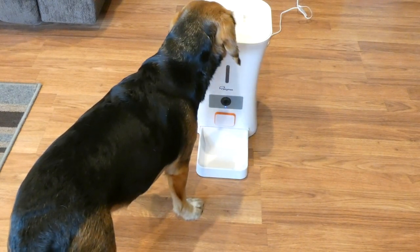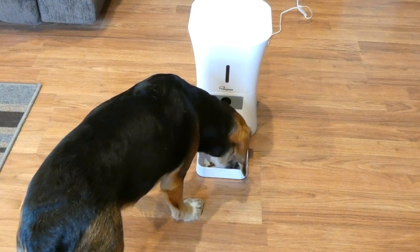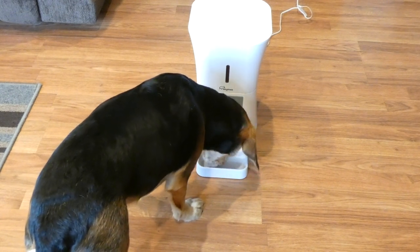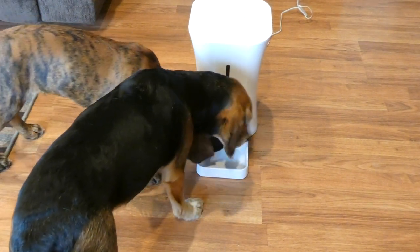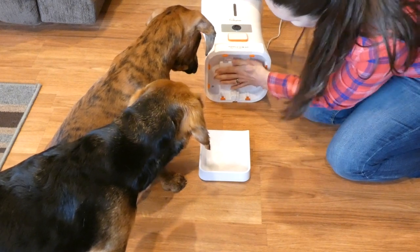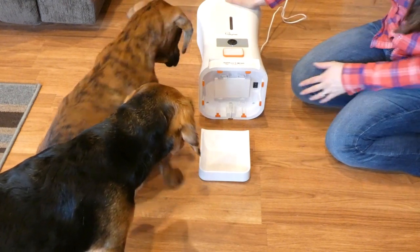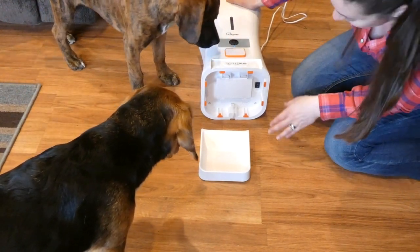You get an alert for low food as well as movement. If there's something going on in your home — your dogs are moving around or barking — you can get a notification on your cell phone or tablet wherever you have the app. Underneath the feeder you can put batteries in — it takes 3D batteries, which is quite a lot, but that's just a battery backup so if the power goes out you still wouldn't have to worry about your dog not being fed.